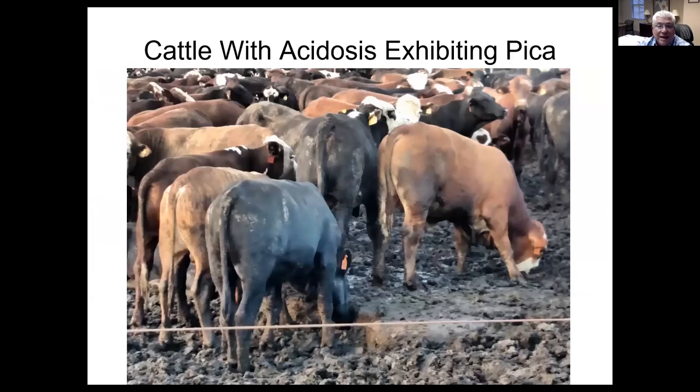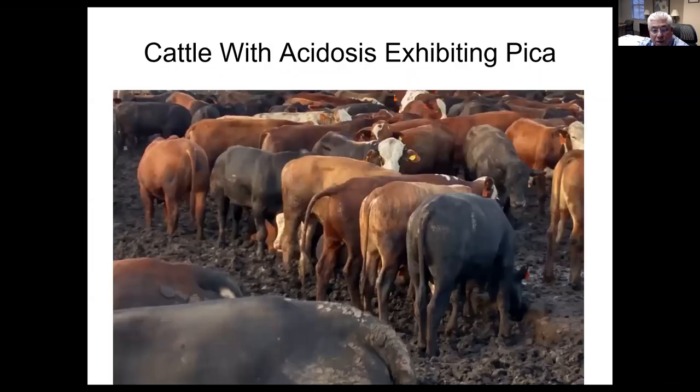Cattle that are fed in outside lots — if you see them eating dirt, this is called pica. It's an abnormal condition. Cattle that are under severe stress from acidosis will eat the dirt. Even in a bedded barn with a dirt floor, if you see holes, that's an indication that you have a big problem. This came from a feedlot with the worst case of pica that I've ever been in.